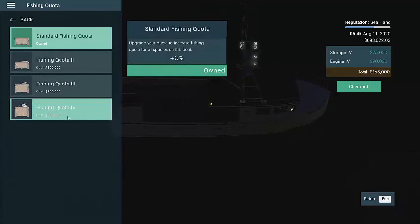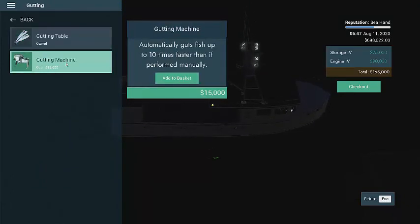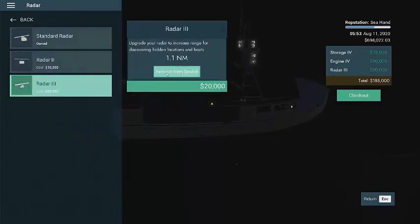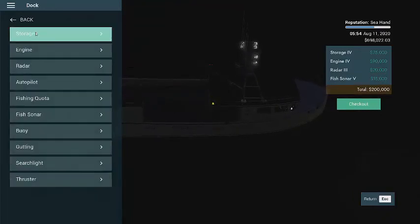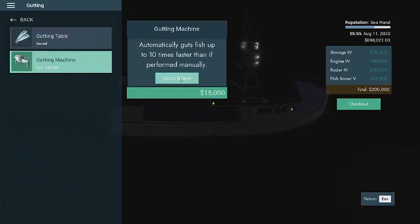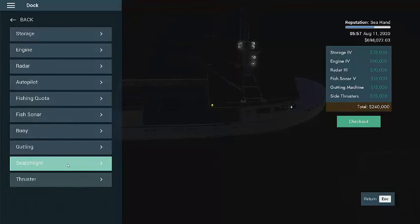I'm kind of surprised at how expensive some of these are. Probably shouldn't be because once you upgrade the boat you get better, more fish, but it just seemed like a lot. All right so guts fish ten times faster — I don't know if we'll get that or not. Let's check out the radar — yeah we'll add that. Fish sonar — we'll take that. And then yeah we'll go to the gutting, we'll do that, 15,000, add that to the basket. Yeah we'll grab the thruster too — it's going to help us maneuver around so probably worth it. I think that's where we'll start.